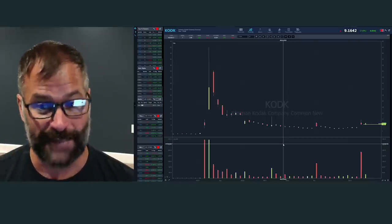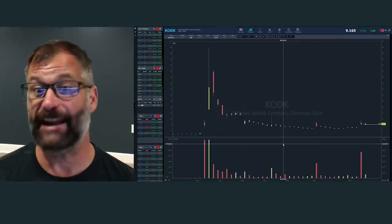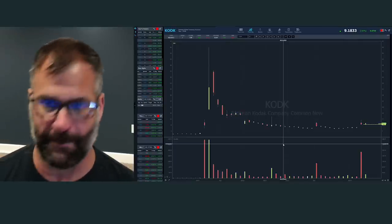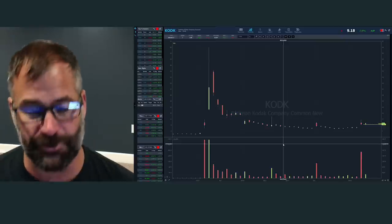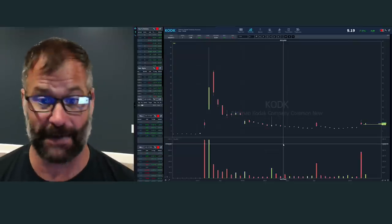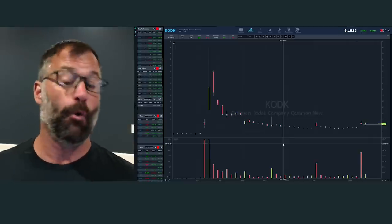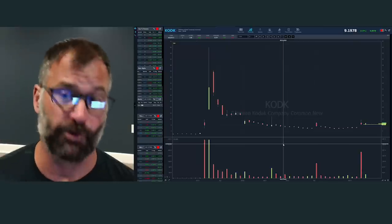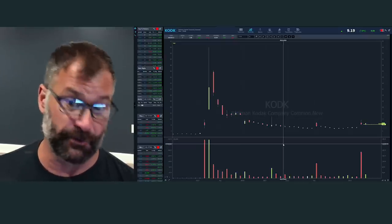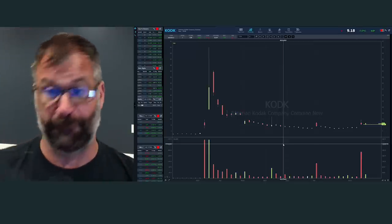Think about what's happening to shorts' mentality when they see these stocks rapidly skipping up. They're panicking — justifiably so. If you're short a stock like Kodak, you should be panicking. You should be getting out ASAP because what if you're stuck from four to 60? You're done, and you might even end up owing your broker money. Most brokers will margin you out — they'll force buy you in. But stocks like Kodak, sometimes there's not even enough liquidity for your broker to force you out.